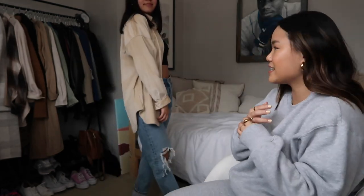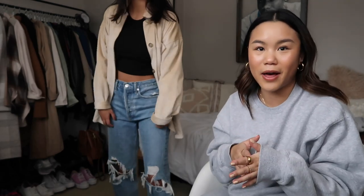This is look number two — another just casual, fun outfit. This is something that she has actually borrowed from me before, which is why I wanted to include it, because I think it's such a great casual outfit. This is perfect for just a shopping day, a day out with the girls. She has on a tan corduroy shacket that's from Aritzia.